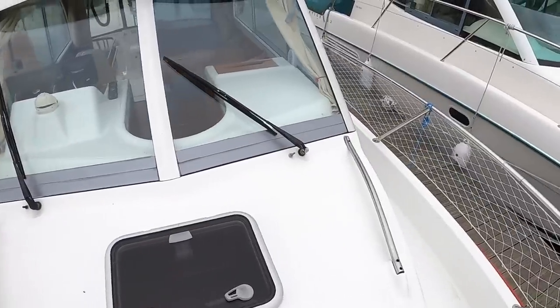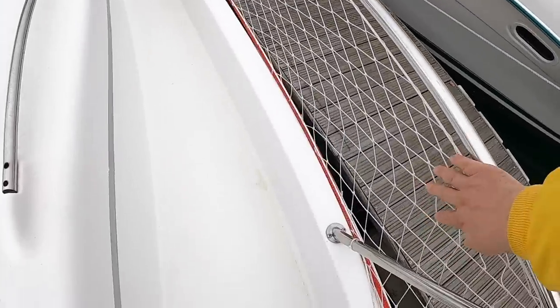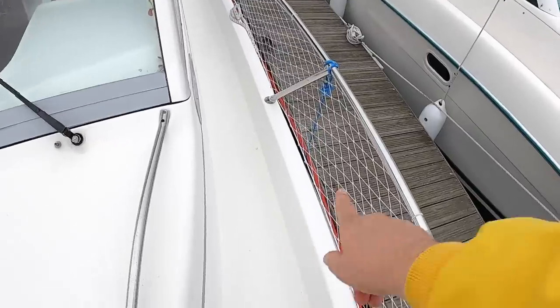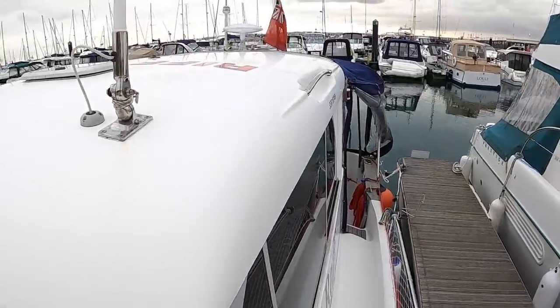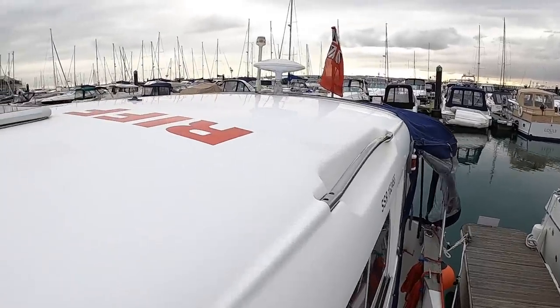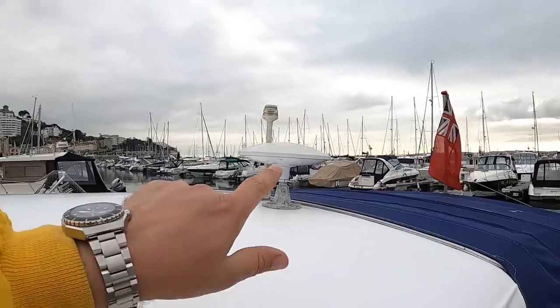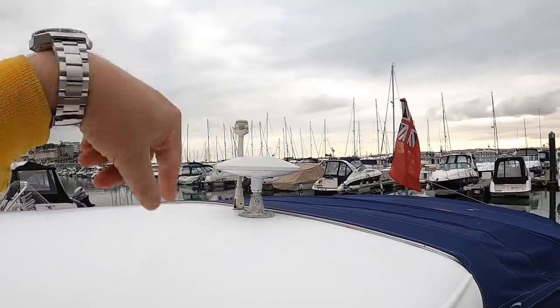There's a hatch over the cabin — we'll see that from the inside in a moment. This owner has put netting along the sides, which is good news if you've got small children running around, as you don't have to worry about them going overboard — it will keep them in the boat.